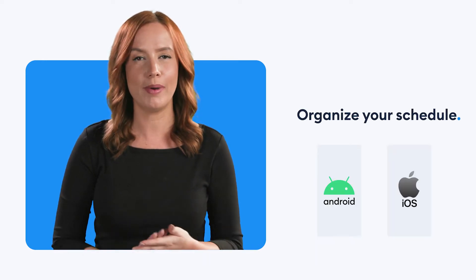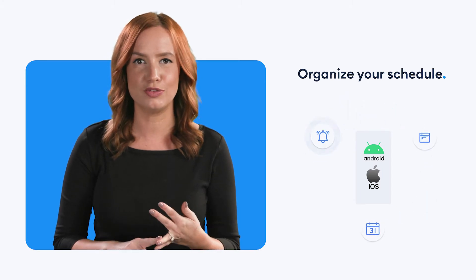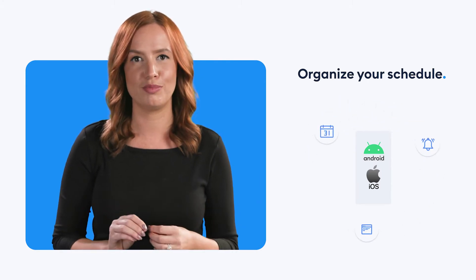Our Android and iOS mobile app helps keep your calendar in check, accept new bookings and get instant notifications, all while you're on the move.